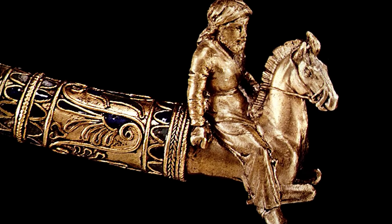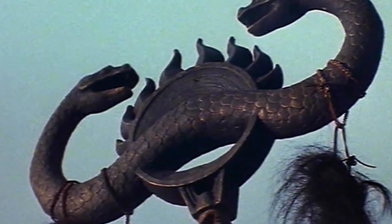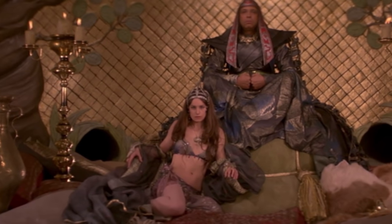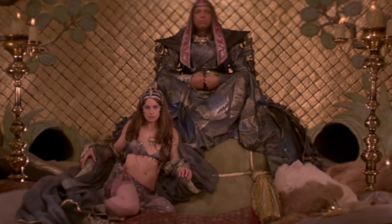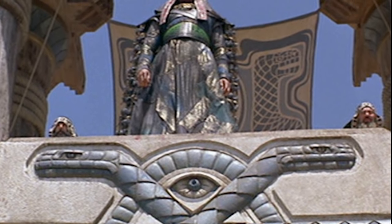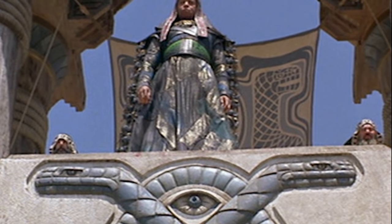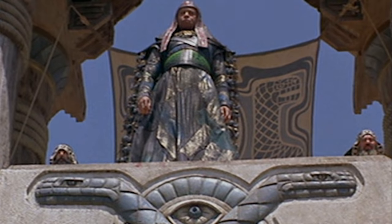I'd like you to listen to this short introduction from the original Conan the Barbarian movie, and in light of what we just went over, see if it makes sense to you. See if you can figure out the time period the narrator tries to set the stage for — he doesn't give you any numerical dates, so pay attention. In the comments section, I'd like you to tell me when this movie takes place based on what you're about to hear.